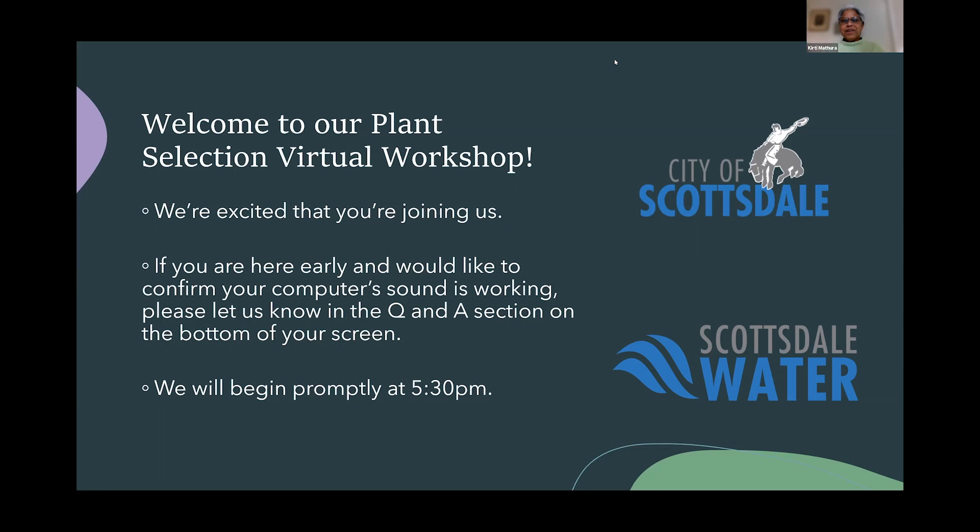I spent years as the curator of the shrub collection at the Desert Botanical Garden, so I have a very strong attraction and association with our shrubs. And I need to once again be made a co-host so I can share my screen.